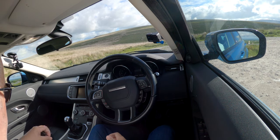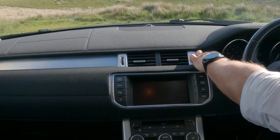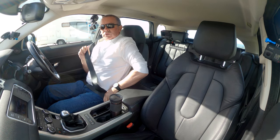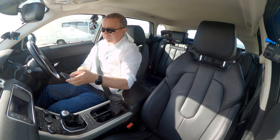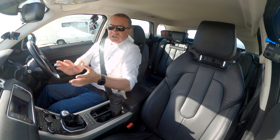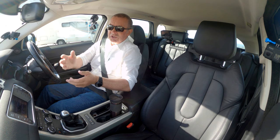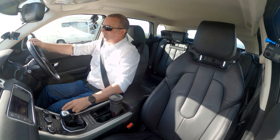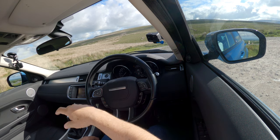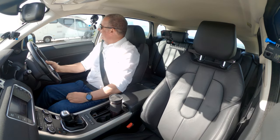Two Range Rover/Land Rover keys — just put them in there, hope they don't rattle. It's keyless ignition, so foot on the clutch, press the start-stop button. There's a warning light on the dash but that's only the smart key battery being low.